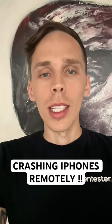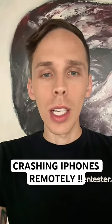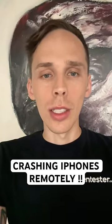If your phone's crashed, hit the up volume button, the down volume button, and then hold the power button until your phone reboots.